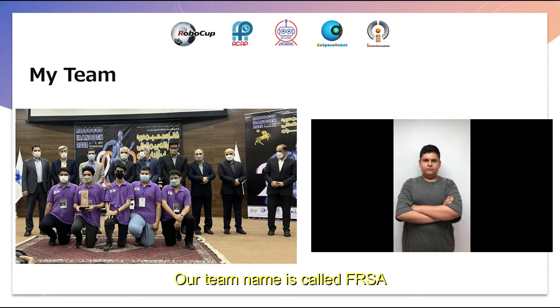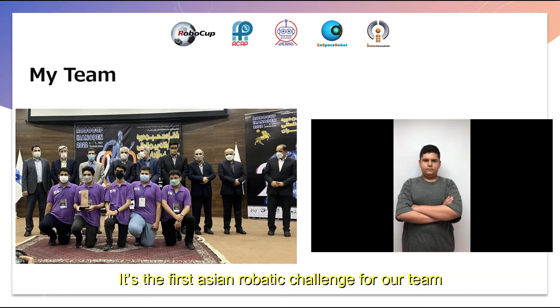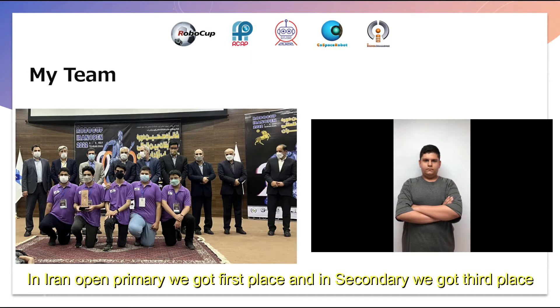Our team name is FRSA. FRSA is a summary of our names — for example, F for Fargo, that is my name. This is the first Asian Robotic Challenge for our team. In Iran Open, in the primary category we got first place, and in secondary we got third place.